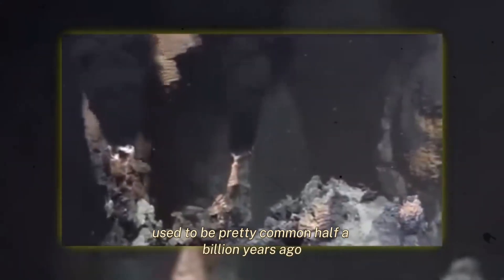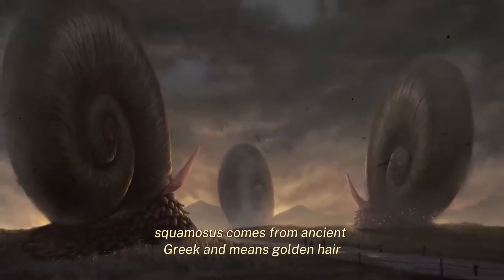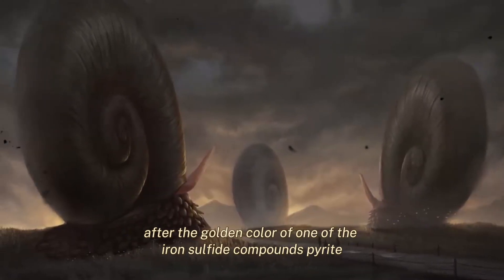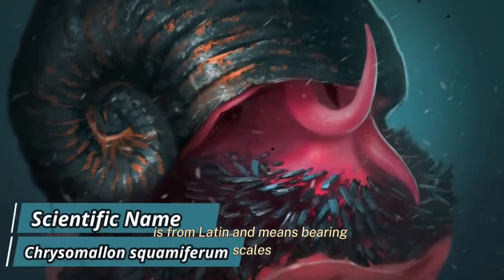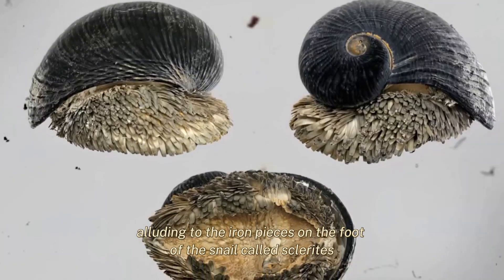Used to be pretty common half a billion years ago. The volcano snail is classified as Chrysomallon squamosum. The genus name comes from ancient Greek and means 'golden hair,' after the golden color of one of the iron sulfide compounds — pyrite — which is located in the shell of the snail. The specific name squamiferum is from Latin and means 'bearing scales,' alluding to the iron pieces on the foot of the snail called sclerites.